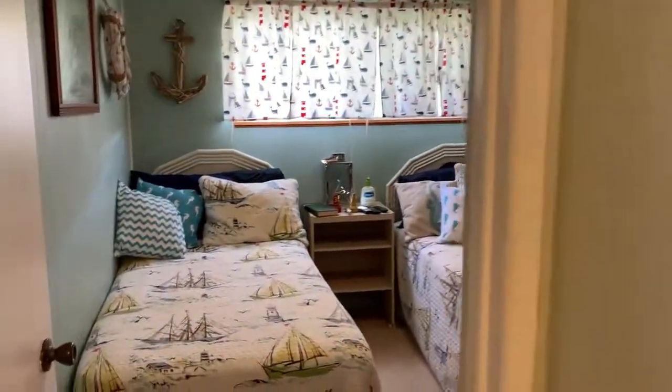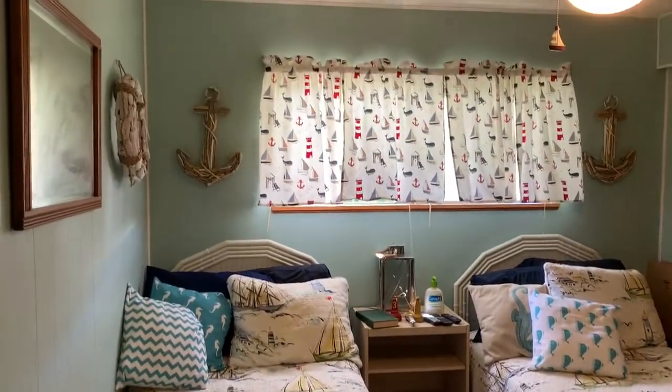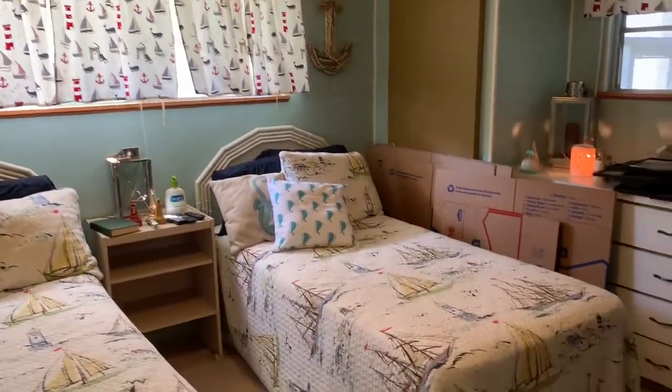Then we have the guest bedroom with double closets. None of this furniture stays, so you would be able to make this bedroom your guest room.